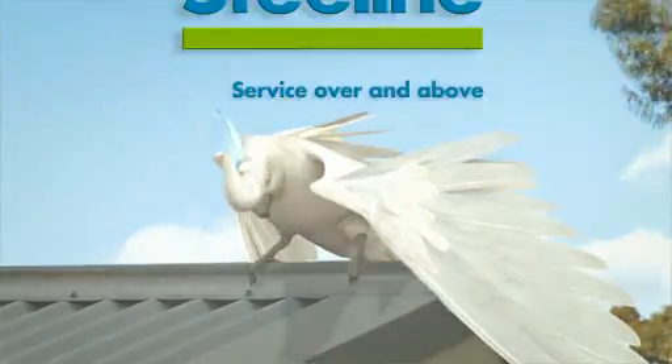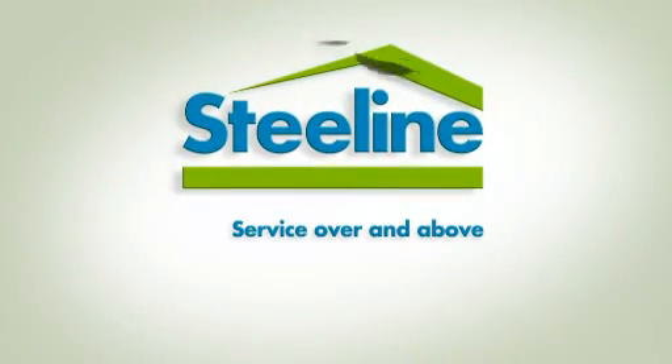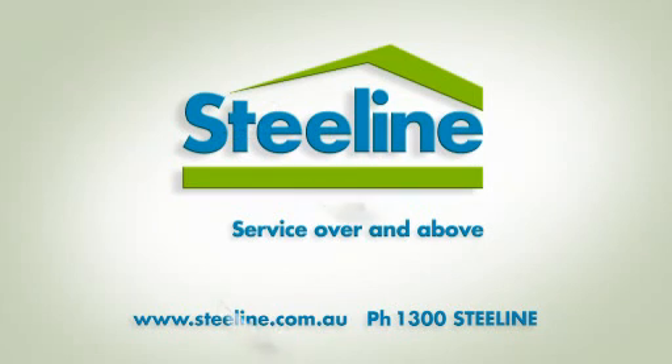For service over and above, visit the garage and shed specialists at your local Steel Line centre. Visit steelline.com.au or call 1300 Steel Line.